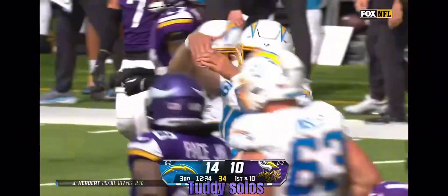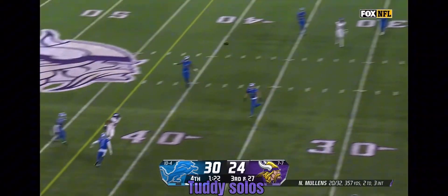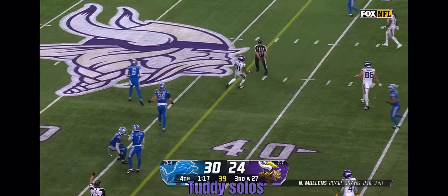35-yard pick. Third down at 27, Mullins fires — Jefferson — whoa, what a catch! Unbelievable.